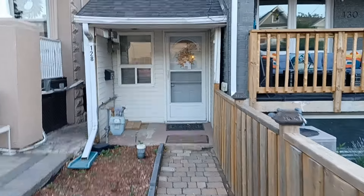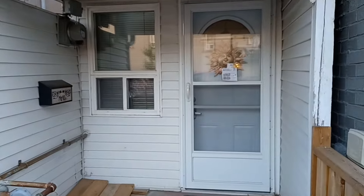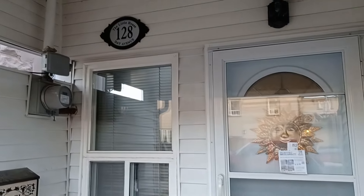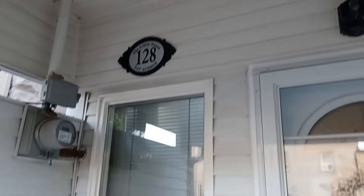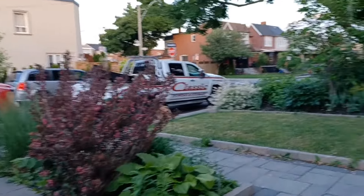I'm going to walk right up to the door here. Prior to them selling it back in 2008, they did renovate it to make it more livable, but it is very, very, very tiny.